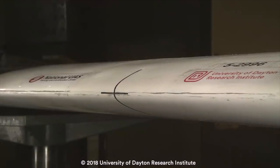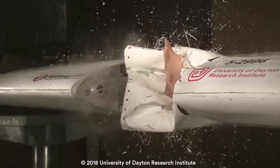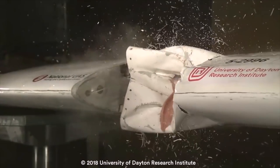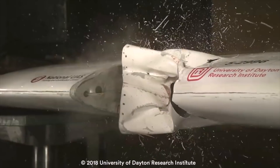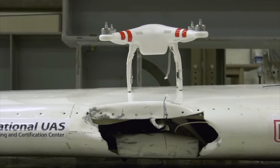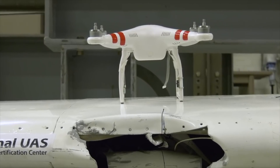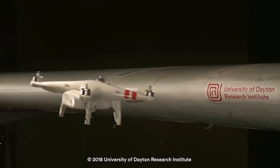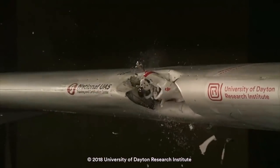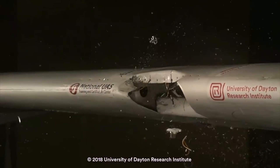Out of interest, they did a simulation of a bird impact to see the difference under the same conditions. It showed that a bird strike wasn't as bad as the drone impact. The bird did cause quite bad damage, but it was all surface damage — it doesn't seem to penetrate the wing like the drone did. That's the problem: the drone doesn't just cause surface damage, it actually damages the internals of the plane.